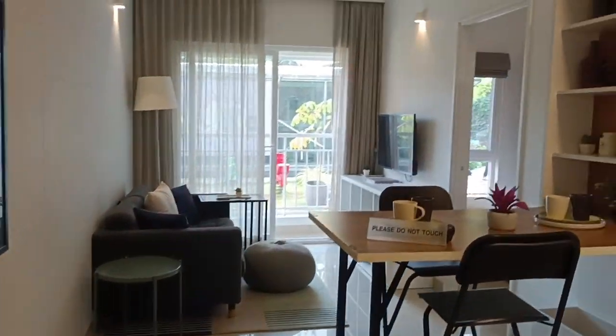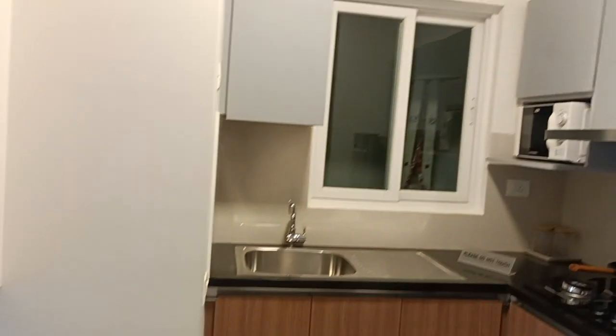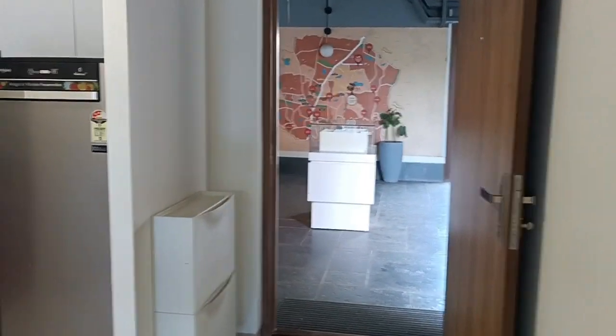Hello and welcome to XLprop everybody. Hope you all are doing good. Today we will be talking about the availability of 1 and 1.5 BHK. So let me first show you without wasting your time.